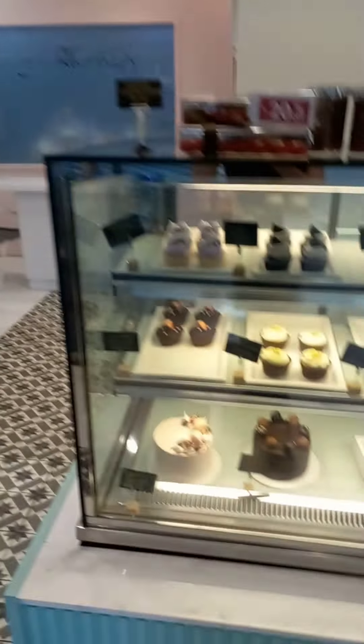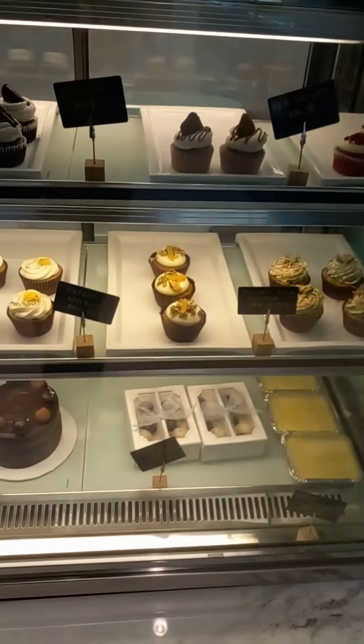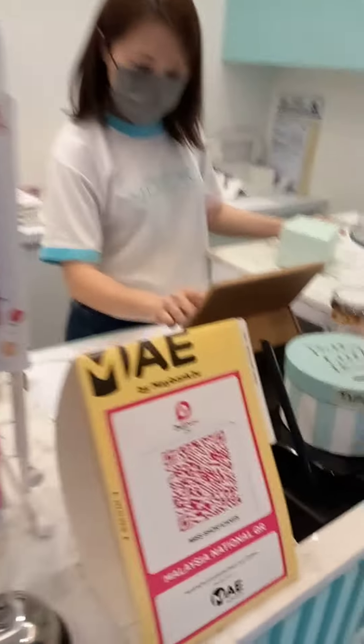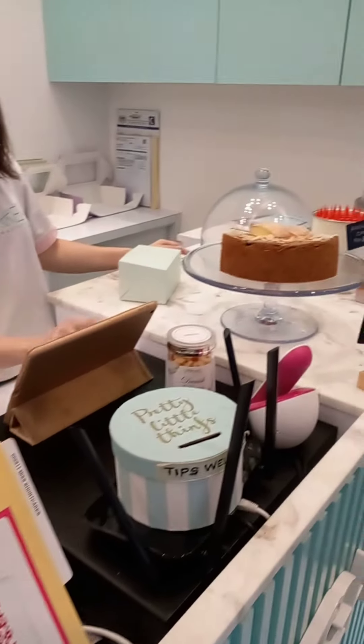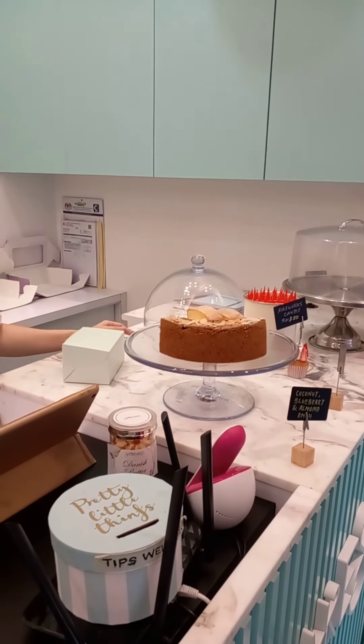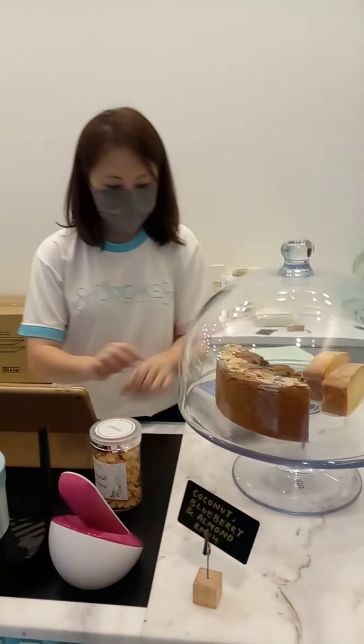The special dessert of the day here is a coconut blueberry almond cake, so I thought it was a must-try, so I ordered one. I also bought Danish butter cookies too.